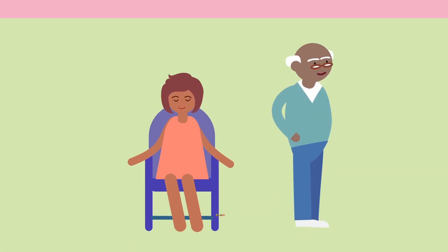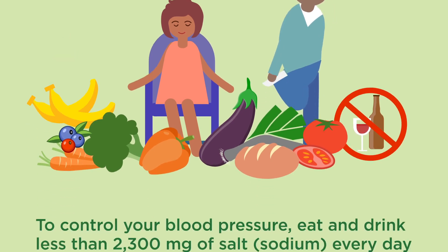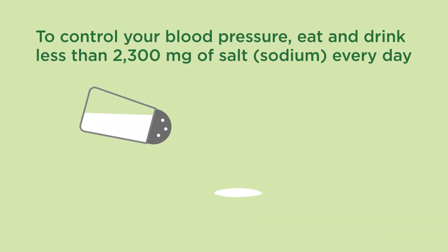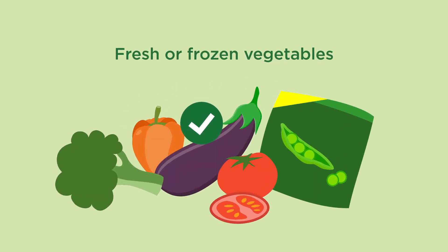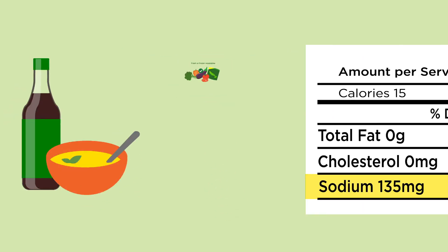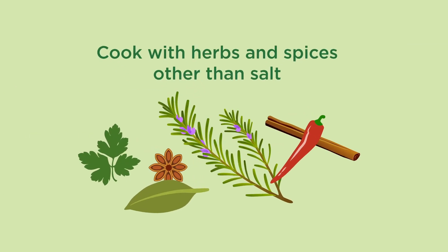Preventing and treating high blood pressure should start with lifestyle changes. To control your blood pressure, eat and drink less than 2,300 milligrams of salt every day — salt and sodium are the same thing. You can do this by choosing fresh or frozen vegetables, which are naturally low in sodium, eating low-salt varieties of canned soups, canned vegetables and condiments such as soy sauce, and using herbs and spices other than salt when you cook.